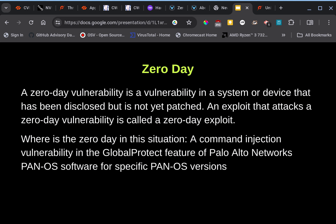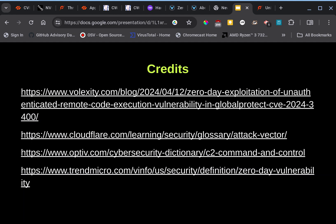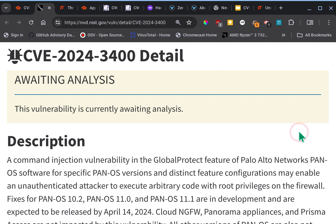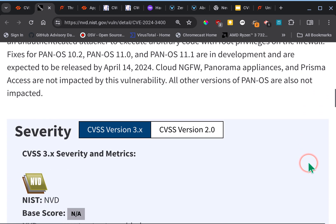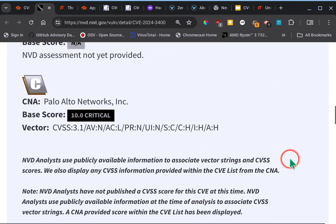Here are the resource sites — they'll also be in the video summary. NVD has a description of the vulnerability, but remember NVD is not the most reliable right now as they're struggling with manpower and resources. They do describe this as a command injection vulnerability in the GlobalProtect feature of Palo Alto Networks PAN-OS, though you'll see 'NVD assessment not yet provided,' so be careful — there's not a lot on these sites right now.